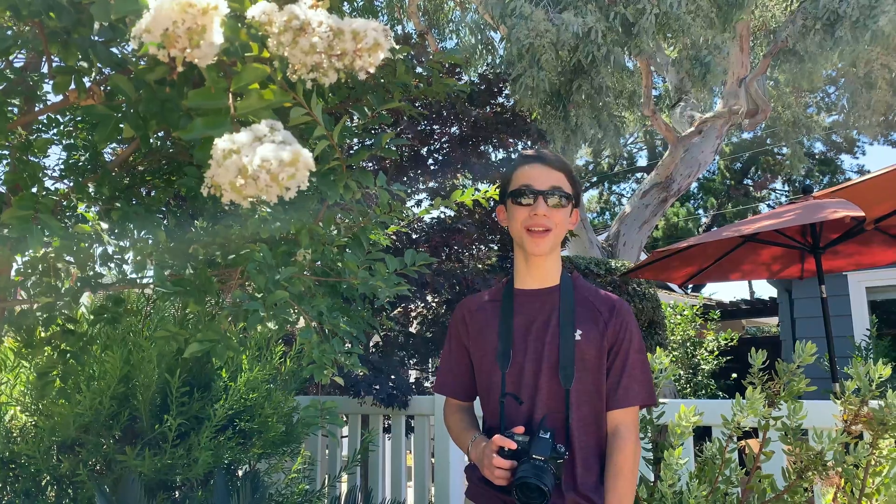Hello everyone, my name is Carter. I'm an SCBAS member and today I'm going to take you on a quick virtual field trip of Ed Levin County Park's Spring Valley area. Let's head out from home base and find some birds.